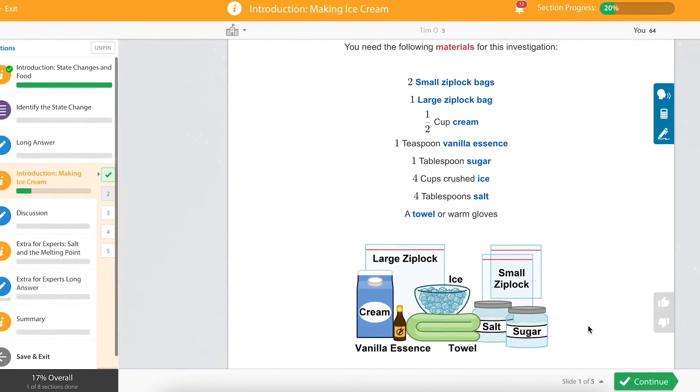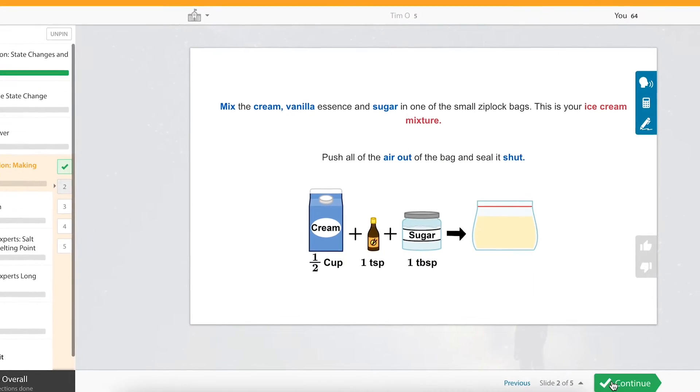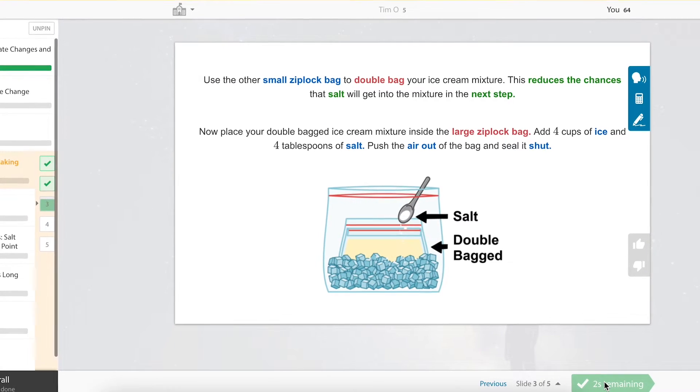Want to learn how to make an ice cream or build a solar oven? We've even got sections dedicated to at-home experiments, keeping learning fun.